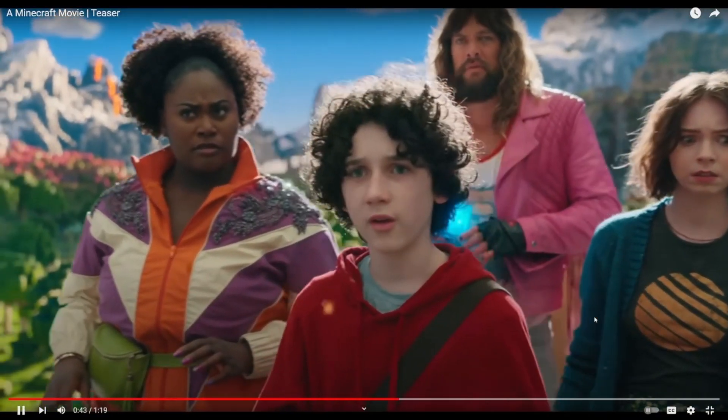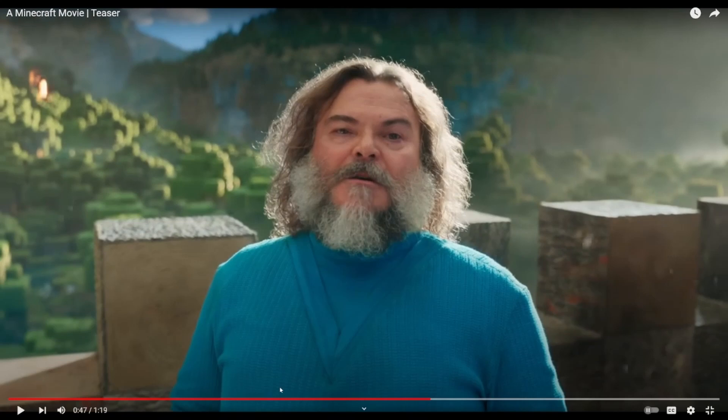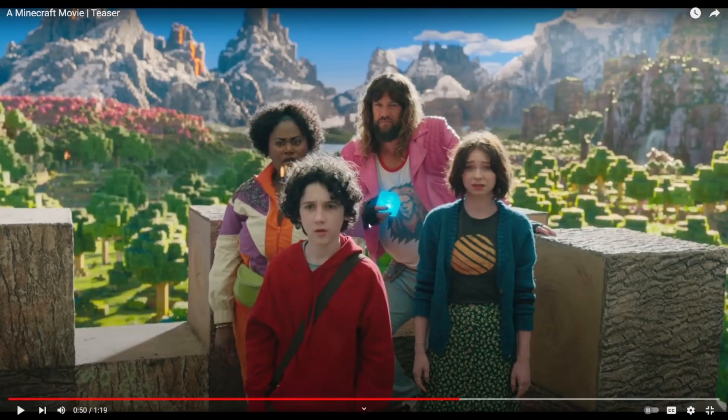Who are you? I am Steve. I like how they just didn't put any effort into actually making him look like Steve — this is just straight-up Jack Black in a blue shirt. I don't know what that is.